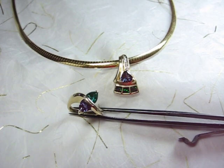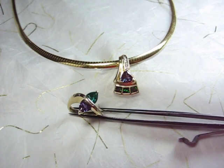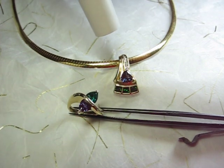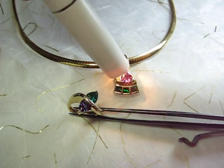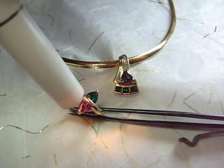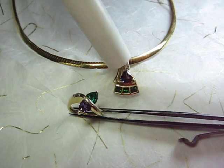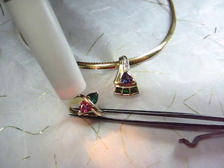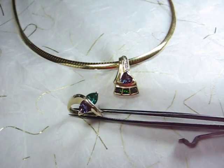But thankfully, there are lab-grown sources for Alexandrite. These particular jewelry pieces feature Chatham-created Alexandrites. What I love about Chatham is their great quality, their exceptional color change in their Alexandrites, and their affordability. So if you love Alexandrites like I love Alexandrites, consider a Chatham.